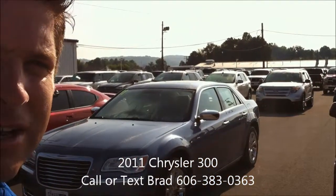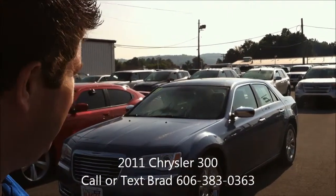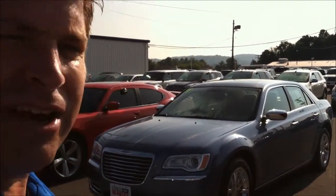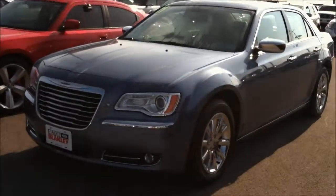Hi Tammy, it's Brad at Alton Blakely in Somerset, Kentucky. The 2011 Chrysler 300 that you inquired about is here, it is available, and it is a really nice car.